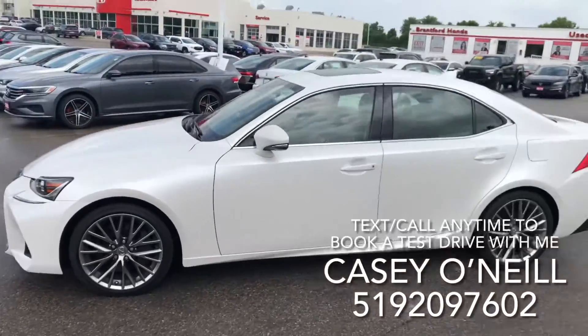Hey everyone, Casey O'Neill here again from Brantford Honda. Today I'm sitting in a 2020 Lexus IS 300 — it's only got 8,000 kilometers on it, accident-free. So let's check it out. Here we are on the outside, beautiful white paint.